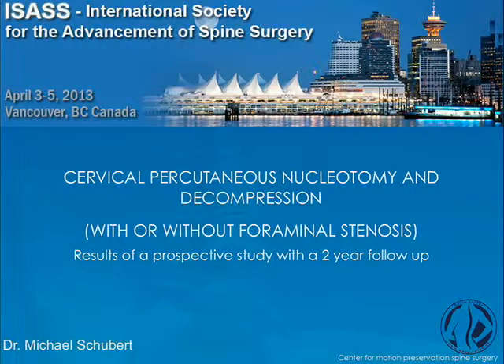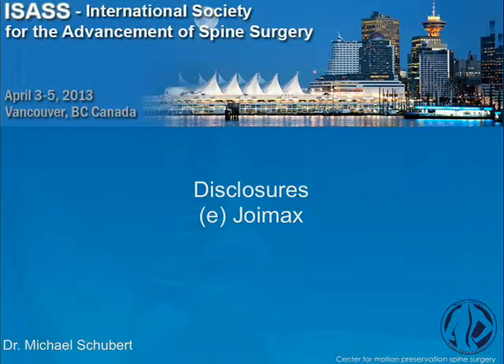Good afternoon, ladies and gentlemen. It's a pleasure and a big honor for me to have the opportunity here to present my clinical results. This is my disclosure.